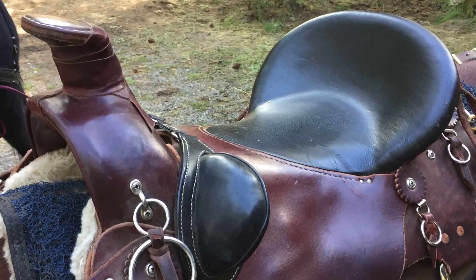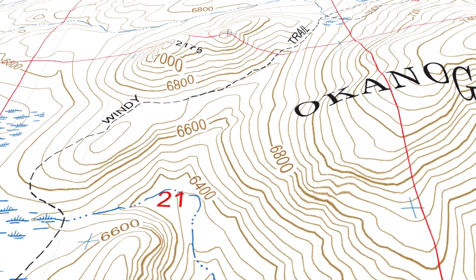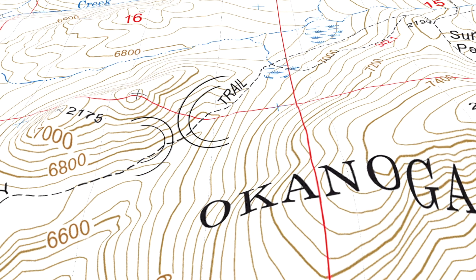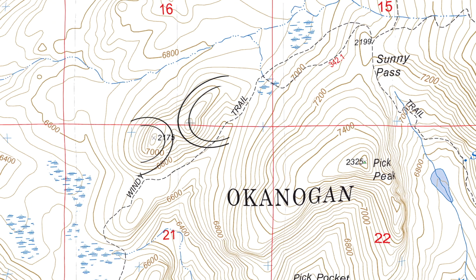Next up are saddles — not those kind of saddles; the kind of saddle that we ride over and not sit in. A saddle is just a low point between two areas of higher ground. A saddle is illustrated on a contour map by contour lines that kind of look like an hourglass.